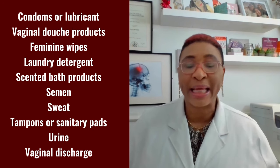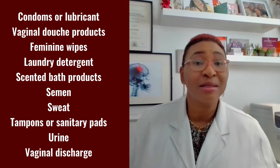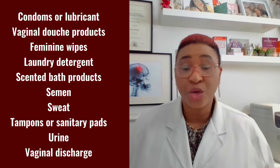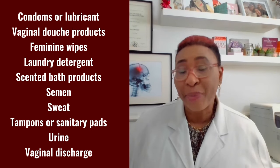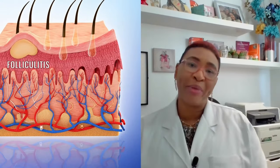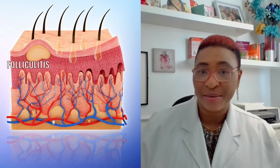For instance: condoms or lubricant jelly, vaginal douche applicators or fluid, some feminine wipes, laundry detergent, scented bath products, your partner's semen, sweat, tampons or sanitary towels, urine or vaginal discharge. Another way vaginal pimples develop is from folliculitis — this is when the hair follicles of your pubic hair become inflamed or infected. You might develop folliculitis from a razor burn or while shaving, wearing tight-fitting clothing, or being exposed to unclean water in a bathtub, hot tub or swimming pool. Ingrown hairs can also lead to folliculitis and vaginal pimples.